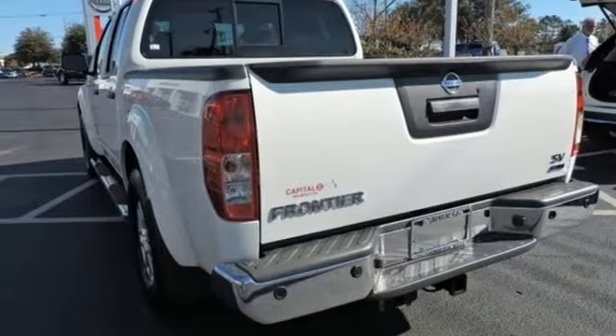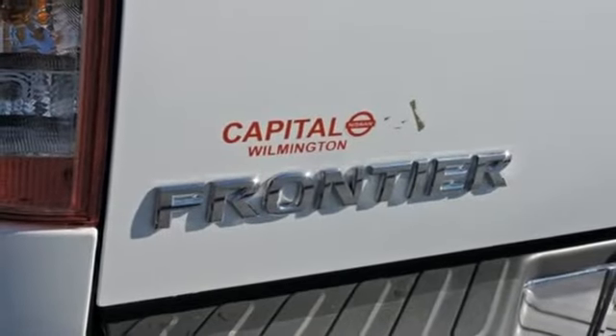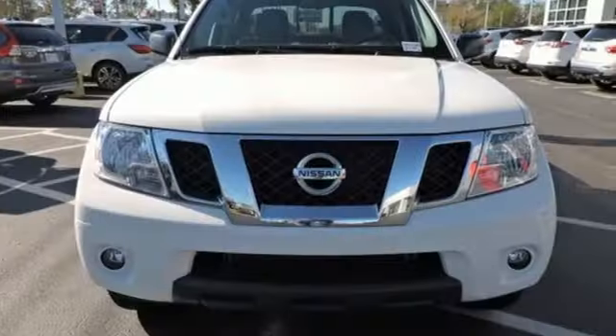AutoWeek writes that buyers looking for a touch more toot in a mid-sized truck will likely find the Frontier right up their alley. Nissan, built for the human race.